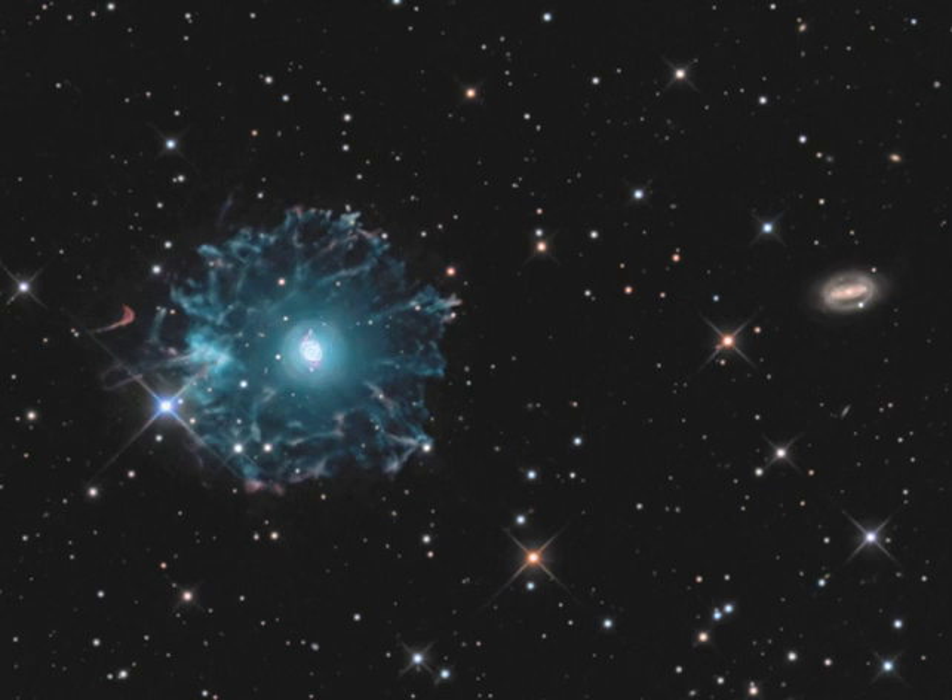Planetary nebulae have long been appreciated as a final phase in the life of a sun-like star. More recently, some planetary nebulae are found to have halos like this one, likely formed of material shrugged off during earlier episodes in the star's evolution.